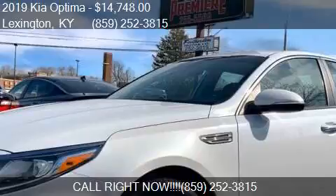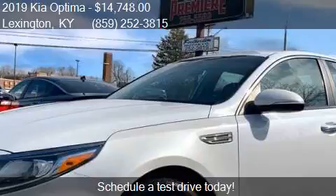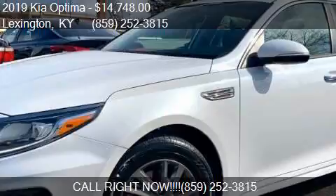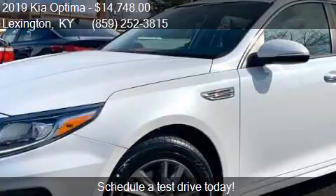This 2019 Kia Optima is offered by Featherston Motors, priced at $14,748. This Optima is ready to sell and has just over 36,597 miles.